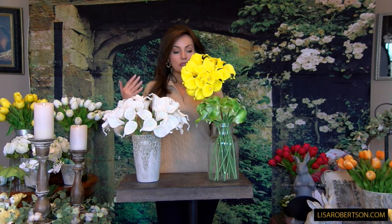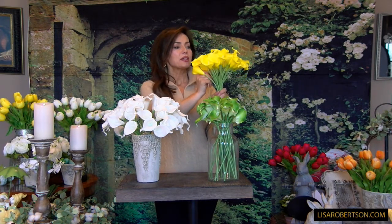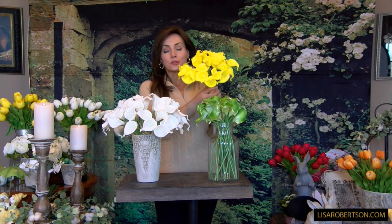They're exactly the same calla lily we had for you in bunches before, but now they're going to be loose so you can do whatever you like with them. Don't be afraid to really manipulate these, give them a little space, and spread them out — because they're going to be stunning. White, yellow, or green.